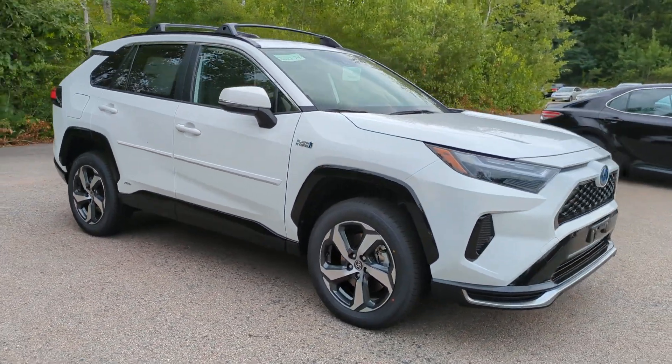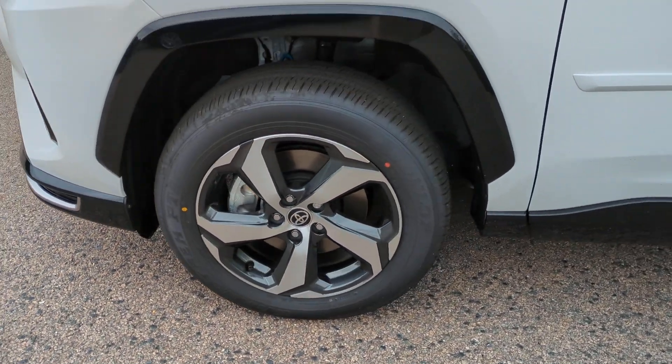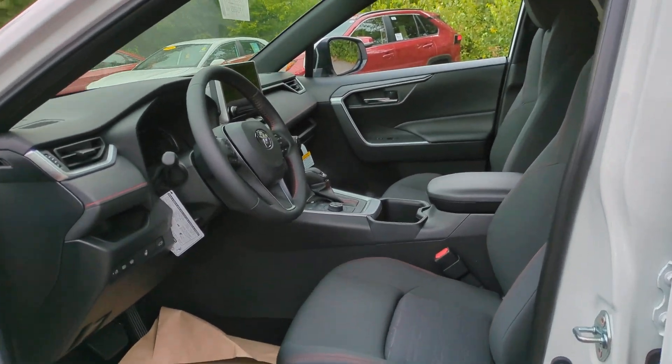These are just some of the great options this vehicle comes with: heated driver's seat, keyless entry, backup camera, satellite radio, power lift gate, heated mirrors, dual zone AC, power driver's seat, alarm, and heated front seats.